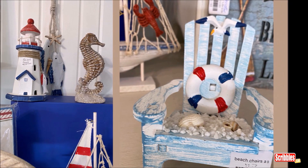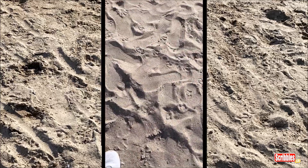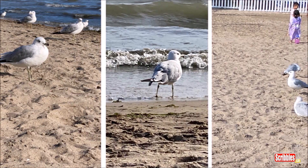After purchasing our souvenir items, it was time for one last visit to the beach before heading home. Oh my god, those seagulls again — they're everywhere.